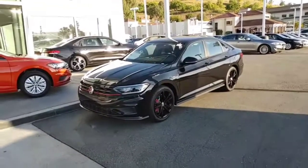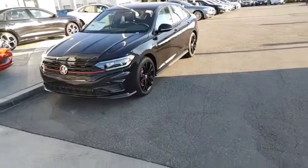Hey, how's it going Alan? It's Buddy from Capistrano Volkswagen, the sales and internet manager. I just talked to you a second ago on the phone.